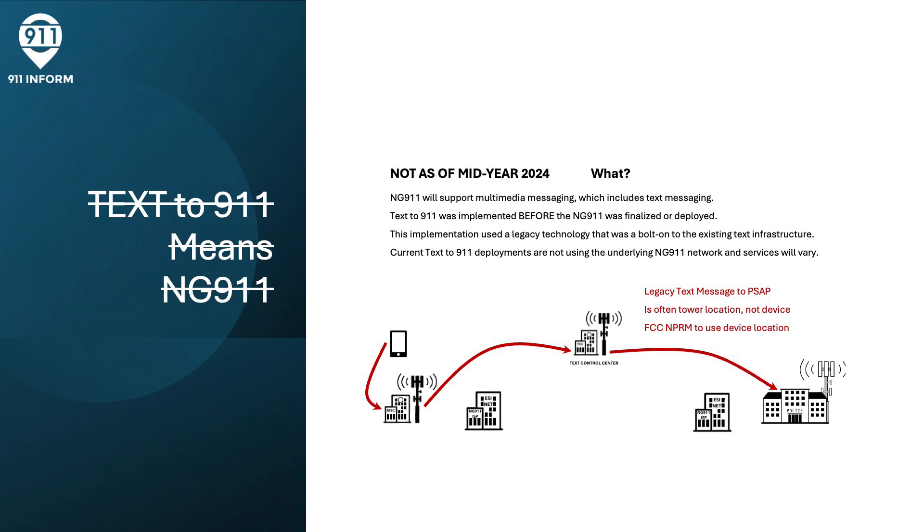In the legacy networks, Text to 9-1-1 utilizes a new entity in the carrier network called the Text Control Center. Its job is to take text to 9-1-1 messages from the standard PSTN network, query the carrier network for the tower location, determine the appropriate 9-1-1 center, and then deliver that information using legacy technology that the 9-1-1 center has set up specifically for text messaging. Quite often it doesn't provide location beyond the tower, multimedia content embedded in the message typically will not go through, and it's a connection that will be abandoned when Next Generation 9-1-1 is put into place.